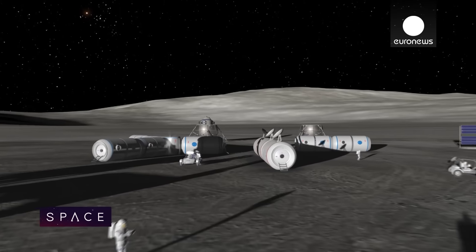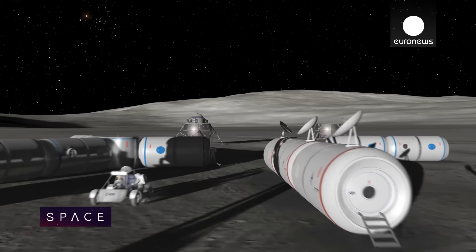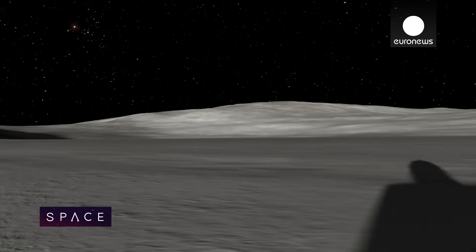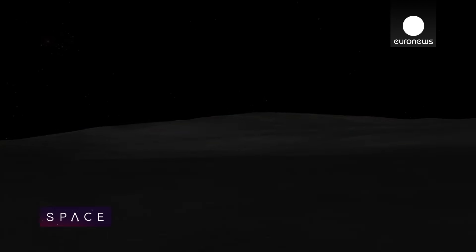Mankind has never had a permanent lunar presence. But the Apollo era showed that with the right commitment, giant leaps are possible. We did this in the 60s within a decade, and today in terms of technology development we're much, much further ahead. Of course we can do it again.